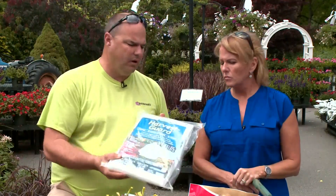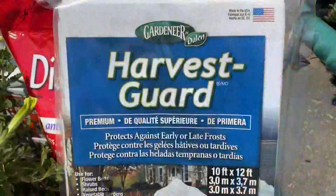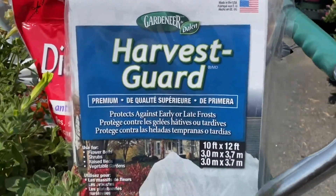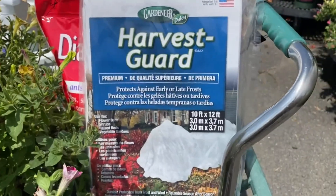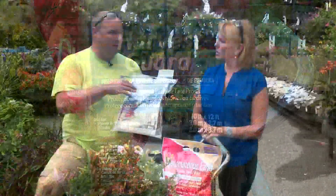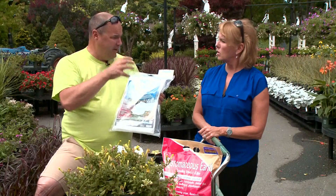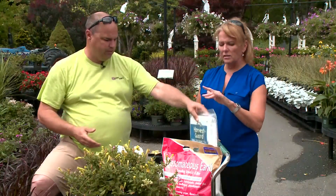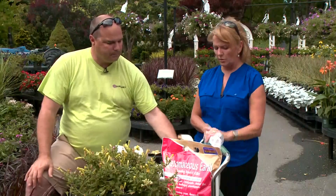Harvest guard — we've talked about this numerous times. It's just kind of like a cheesecloth product, and it can also protect from heavy rain. If you put it over the plants on a structure, it will protect from heavy rain. So if we look like we're going to get heavy downpours and you really want to protect those delicate-stemmed vegetables, you can use that to ward off those issues.